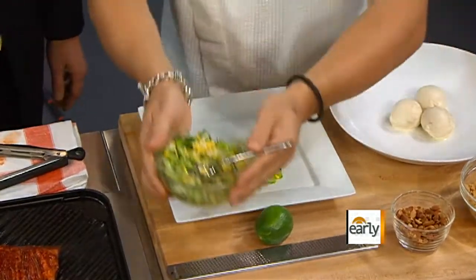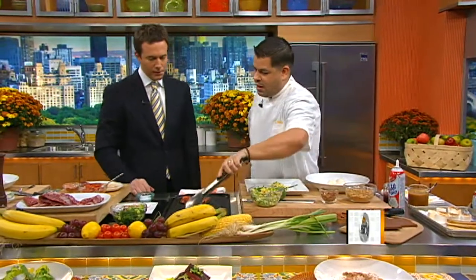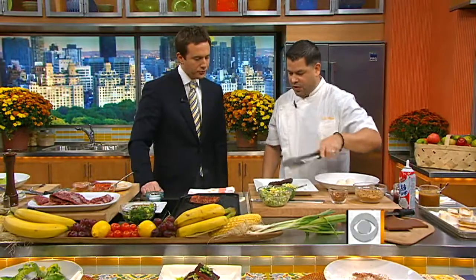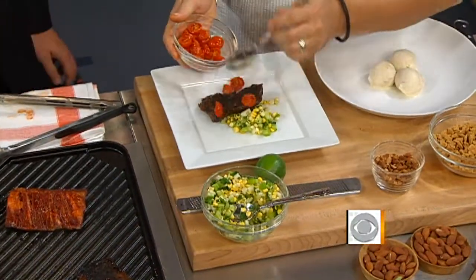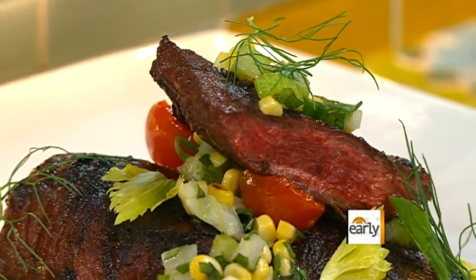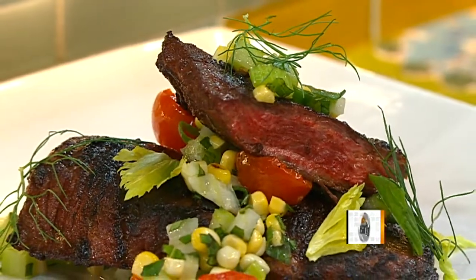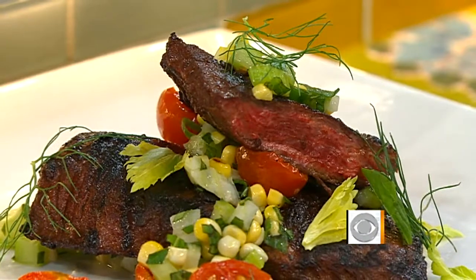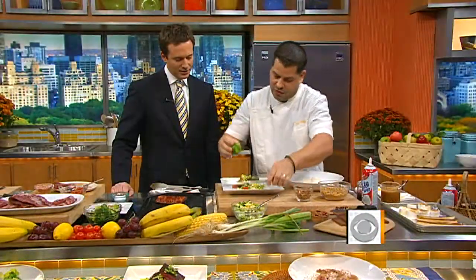Let's get through the steak here because we need time for the PB&J. Put the steak down very simply, take some of the tomatoes, add a little bit of fresh herbs over the top, a little bit more relish, and then for the last minute I like to do a little bit of fresh lime zest for the poppability of the dish. And that's done.